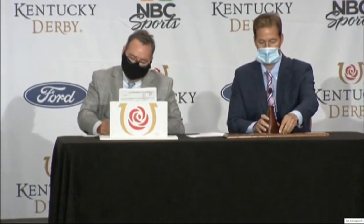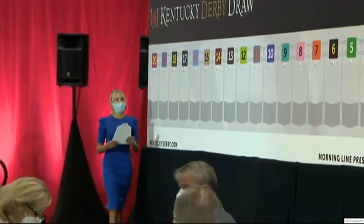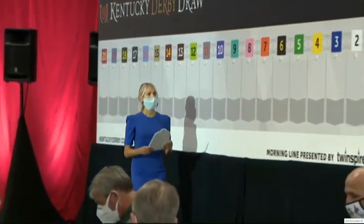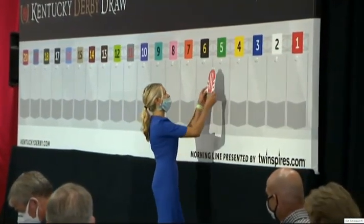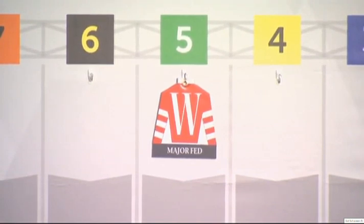Number five: Major Fed, James Graham. A bit of a tough luck horse — he's had either slow starts or very wide trips, but he's trained by Oldham County native Greg Foley, who had his first win as a trainer back in 1981 at the fairgrounds. Foley Racing is truly a family affair; he's assisted by his son Travis, who joined him in 2010. Number five, Major Fed.